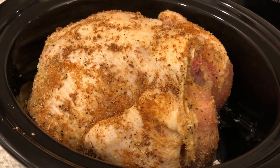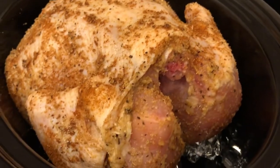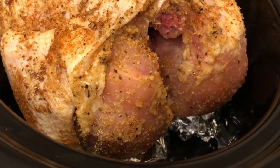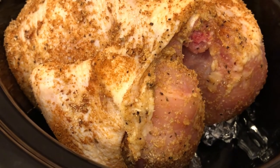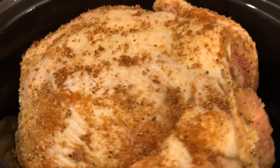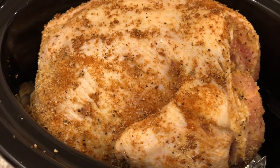Hey guys, it's about 7:30 in the morning and I am prepping dinner for tonight. I have a pretty big roaster — about six pounds — in my crock pot. I seasoned it and pulled the skin up to get seasoning in there too. I put four pieces of balled-up foil on the bottom of the crock pot as a little rack so the chicken can sit on top and won't fall apart at the bottom. I'm going to pop it in the fridge for a few hours to let the seasoning soak in.